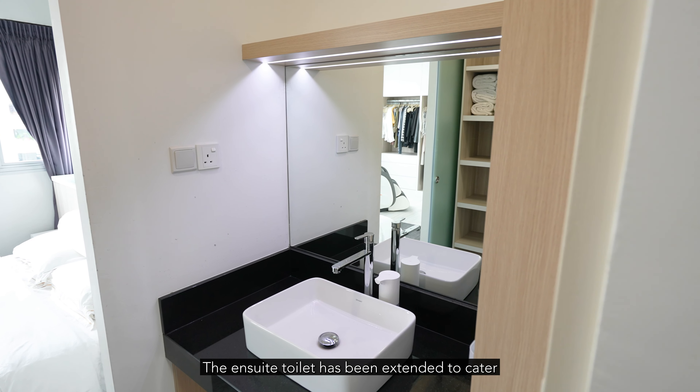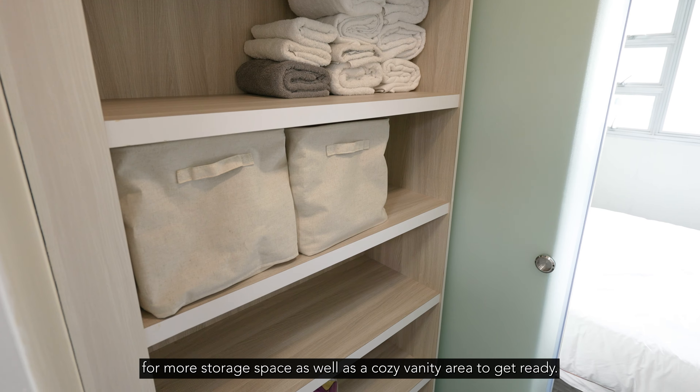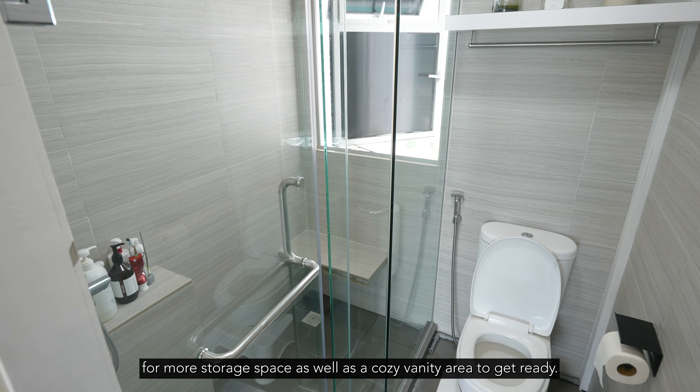The en-suite bathroom has been extended to cater for more storage space as well as a cozy vanity area to get ready.